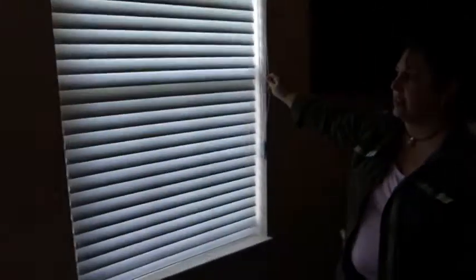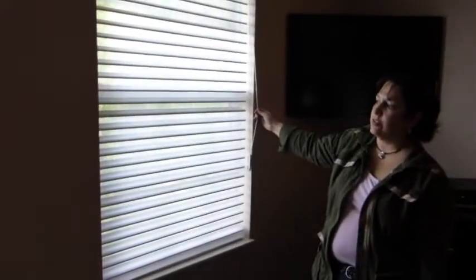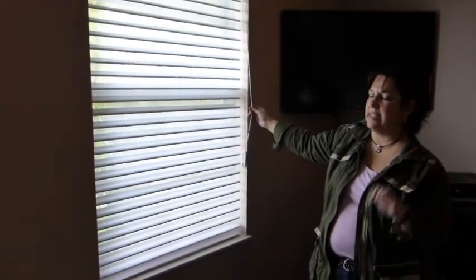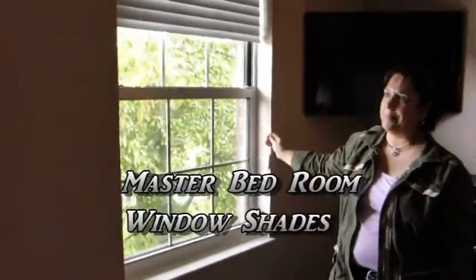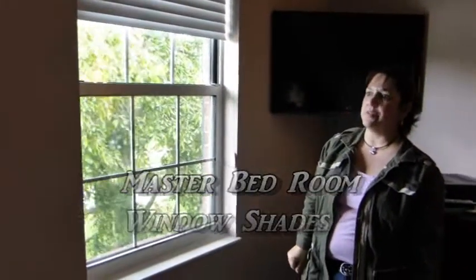Tell me what's so special about these blinds. These blinds have the blackout light filtering slats to them. They can go sheer — as long as the light inside is less than the light outside, they can be seen through or not seen through, or they can fall away. That's cool. And that's just in this bedroom.